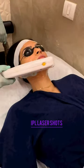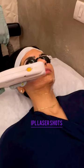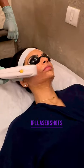This is followed by IPL laser shots, known for facial rejuvenation. The IPL photofacial is powerful enough to get into the deeper layers of the skin, and at the same time doesn't cause any irritation or swelling.